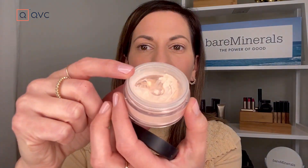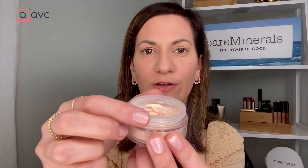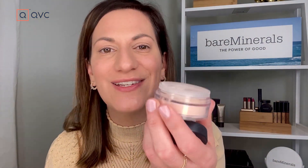Loose minerals — is that going to be messy? It's not. We have what we call the Click Lock Go Sifter. There are a couple holes there and you turn it — it locks into place so the minerals don't come up any further. And then when you're ready to use it, you open it back up and you are ready to go.